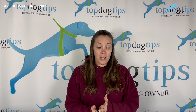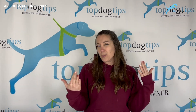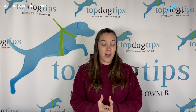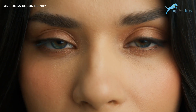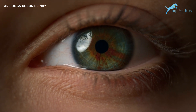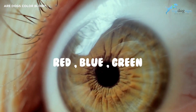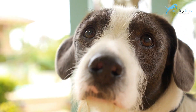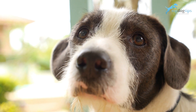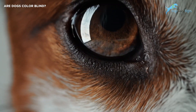We now know that dogs can see in color, but the question is: do they use their color vision to discriminate between objects in their environment, or does it not make a big difference for them? Humans have three types of cones in their eyes, each sensitive to a specific color — red, blue, and green. Unlike us, dogs only have two cone receptors.